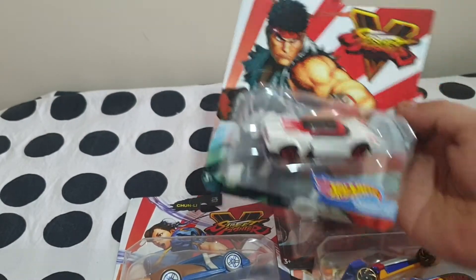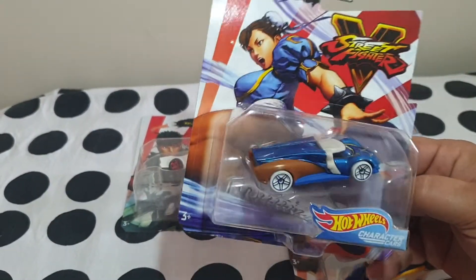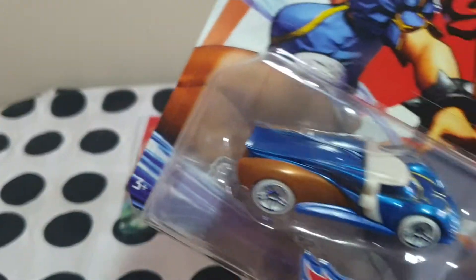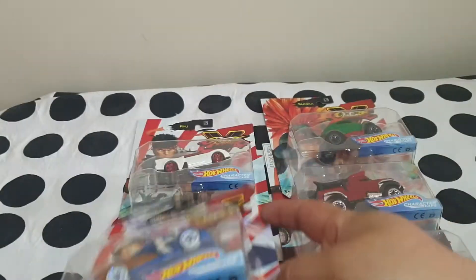I'm about 50-50 about other collections, but this one I think they nailed it perfectly. Number two — Chun-Li. Very nice details, very accurate.